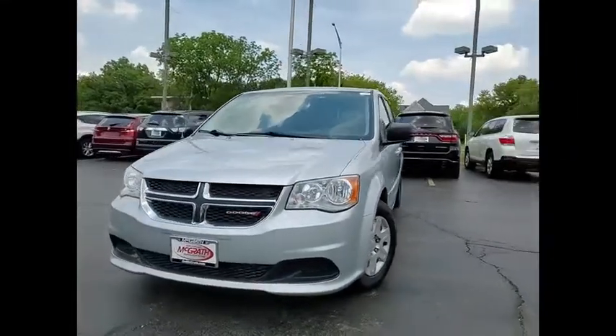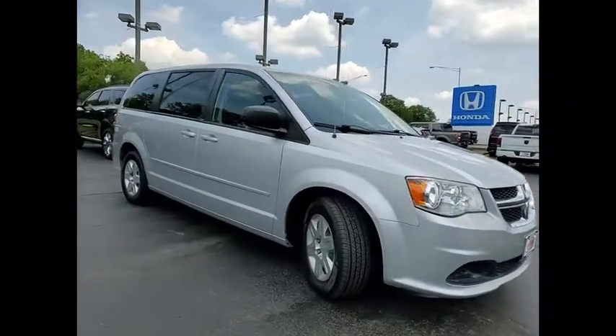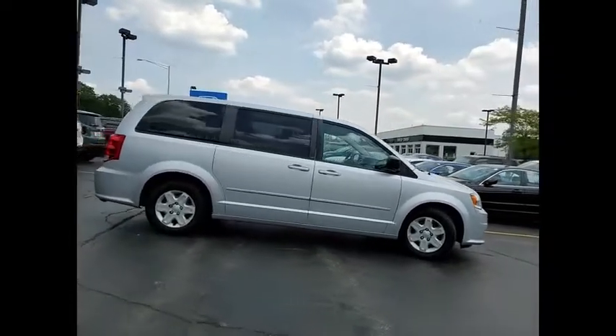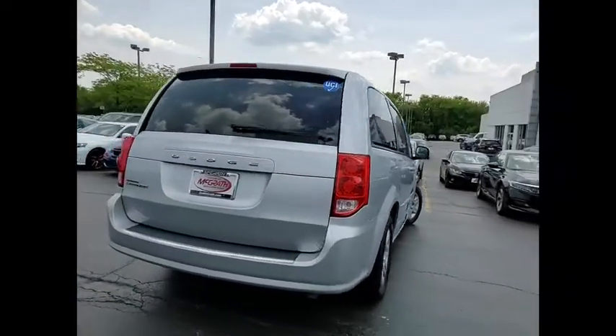Make a great choice today with the 2012 Grand Caravan. The Dodge Grand Caravan received the government's highest front and side crash rating of 5 stars. Its vast interior is widely praised with an innovative seating arrangement, versatile cargo storage, and enough entertainment features to keep the kids entertained on road trips.